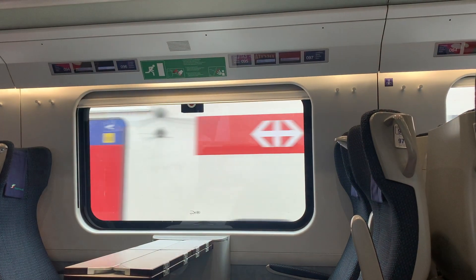The name is SBB in German, CFF in French, and FFS in Italian. On the trains you will normally see written SBB CFF FFS, because it's really the name of the Swiss Federal Railway in the three national languages.